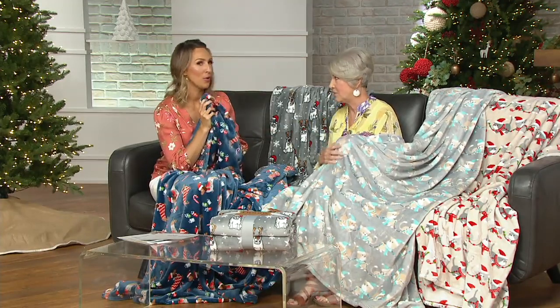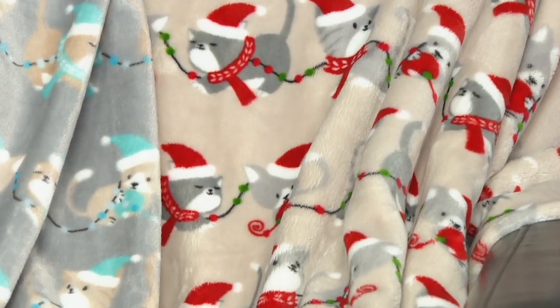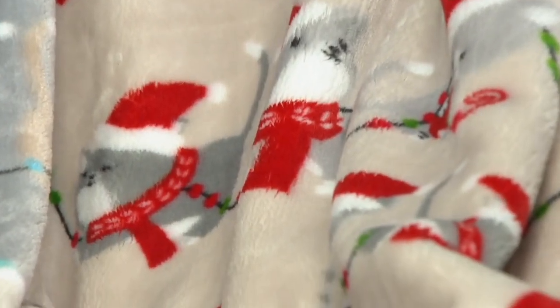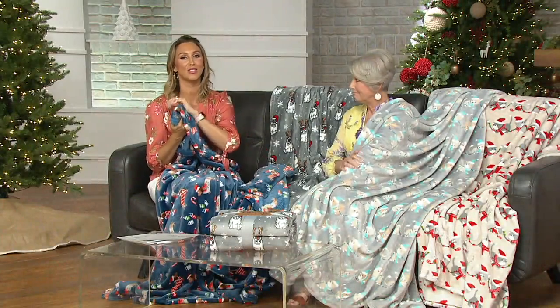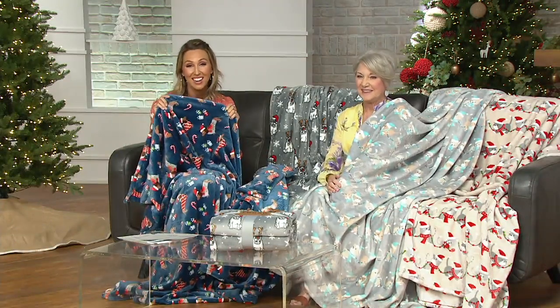These are never going to fade, never going to pill, never going to shrink — they just get better with every wash. With two toddlers, a puppy, a husband, and myself, I wash mine once a week and it's been a couple of years. They don't get dirty, they don't stain — they look as good as the day I got them. Think about who on your list loves dogs or cats, or treat yourself.